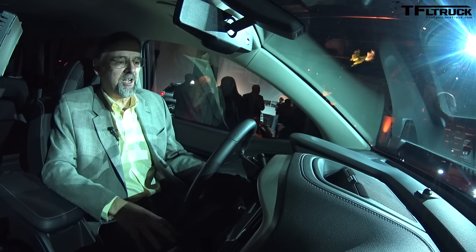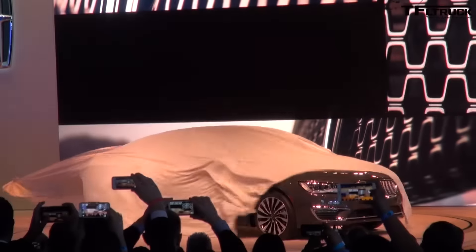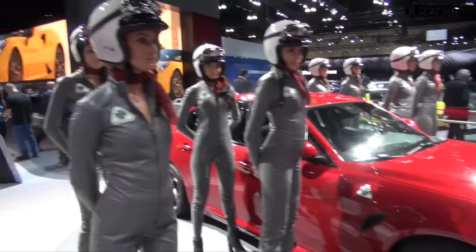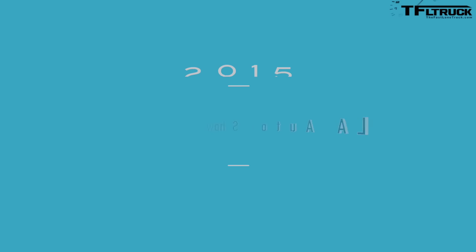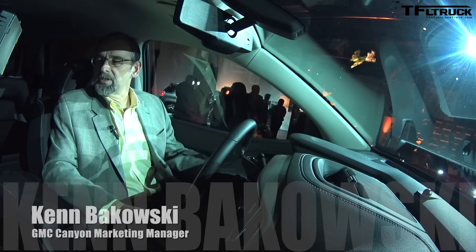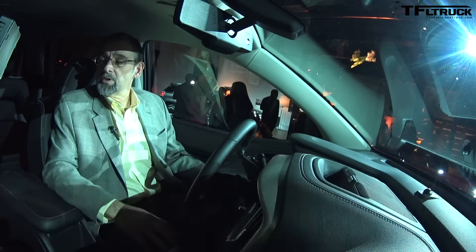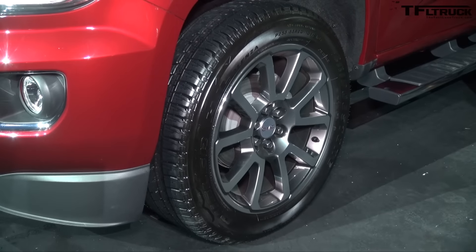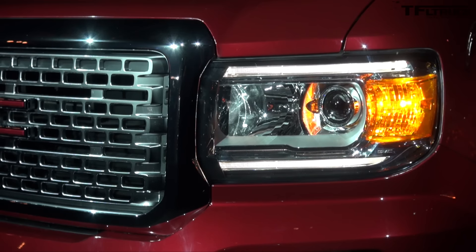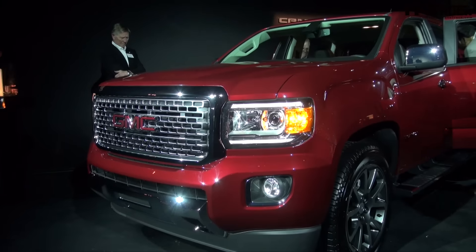Denali — it's signature Denali styling on the outside and a very luxurious interior with a lot of distinct elements. On the outside, you'll see we've got the signature Denali grille with a lot of detail to that. It's got the largest wheels on a midsize pickup — 20-inch ultra-brite machined aluminum wheels with nice painted gray inserts, giving it a very nice finished, detailed look. The headlamps are projector headlamps, and you can see the etching of the GMC logo inside the headlamps — a lot of precision styling in this vehicle.